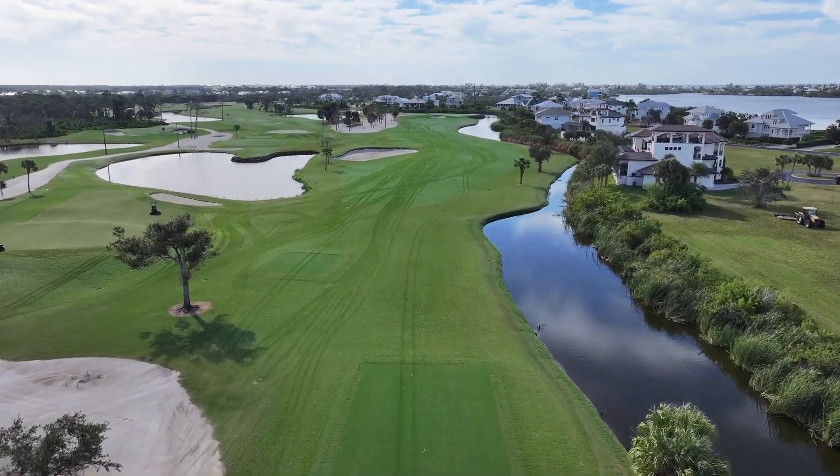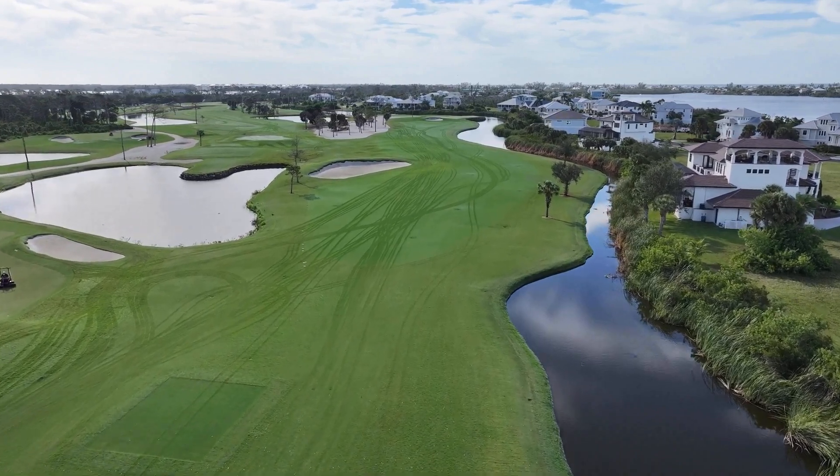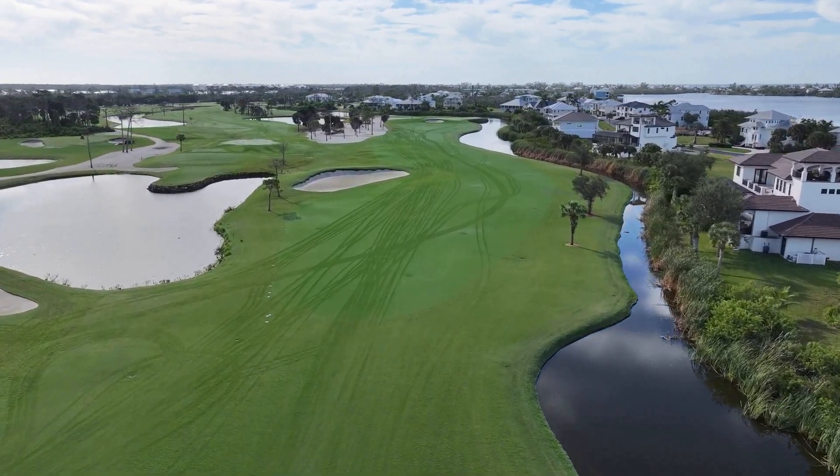The fairway is pretty wide in the landing zone, narrows a little bit further up the hole, but around the green he's kept plenty of low area.